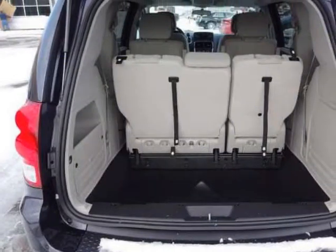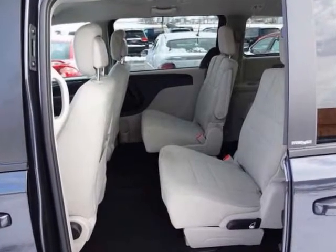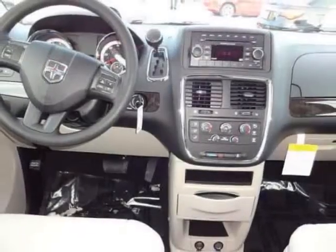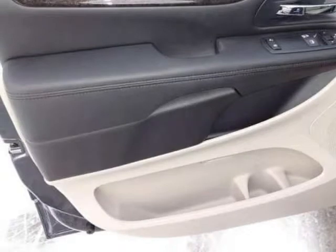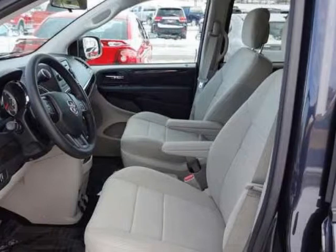We are proud to offer great financing options on new vehicles. Please call us to schedule a test drive or to pre-qualify for financing. Our best option is to schedule a test drive.